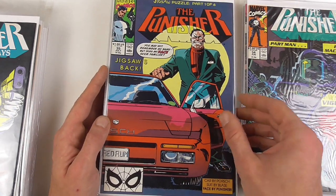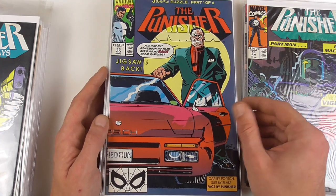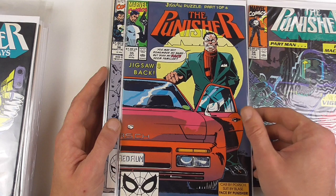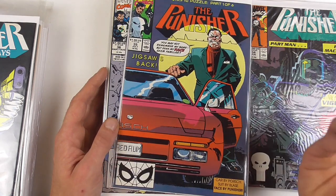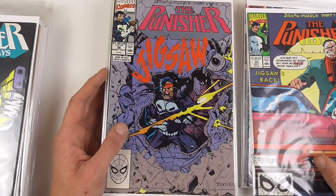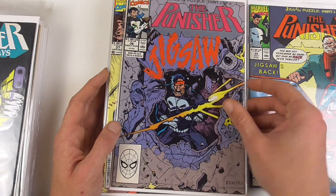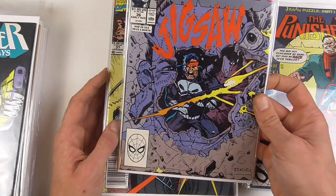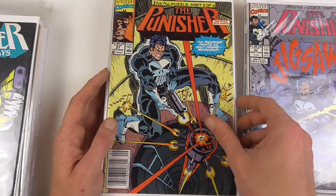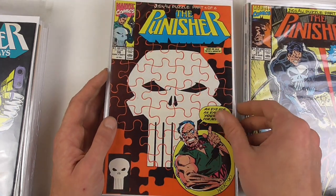Then we get the Jigsaw Puzzle storyline — basically the return of Punisher's most prolific nemesis, which is obviously Jigsaw. We hadn't seen him in this series so far, but he was part of the miniseries before that. Here we have a nice Mark Texeira cover on the Jigsaw Puzzle storyline, which as you can see lasted for six issues.